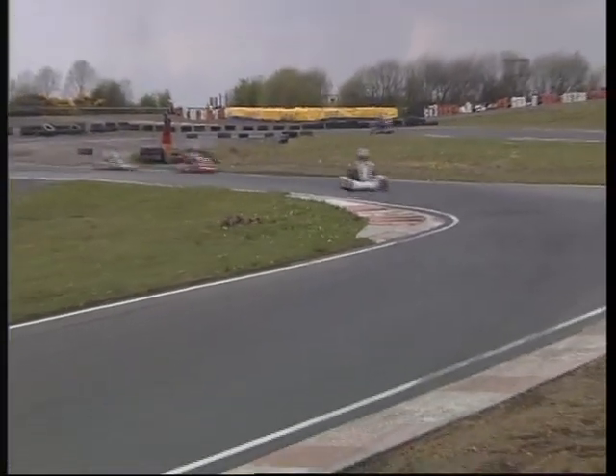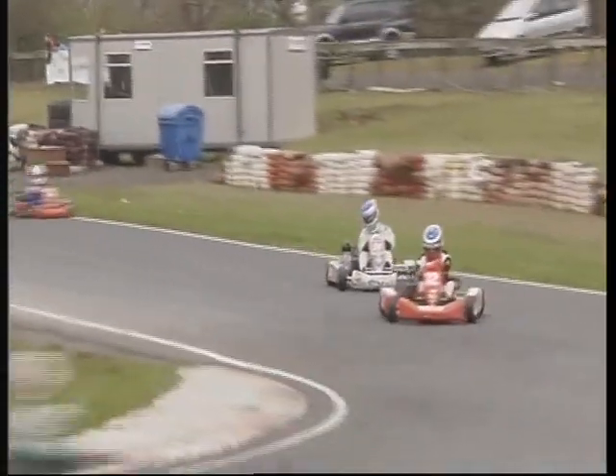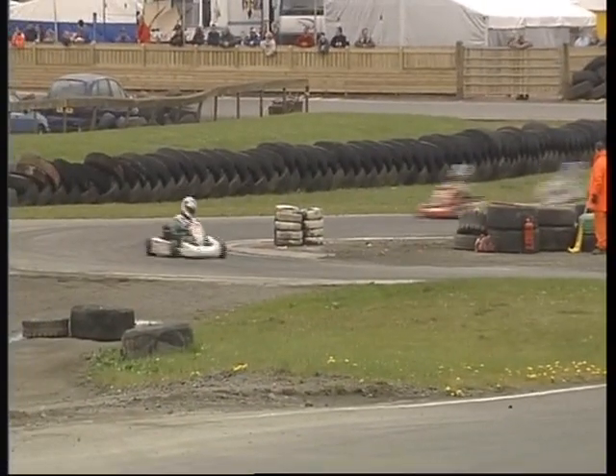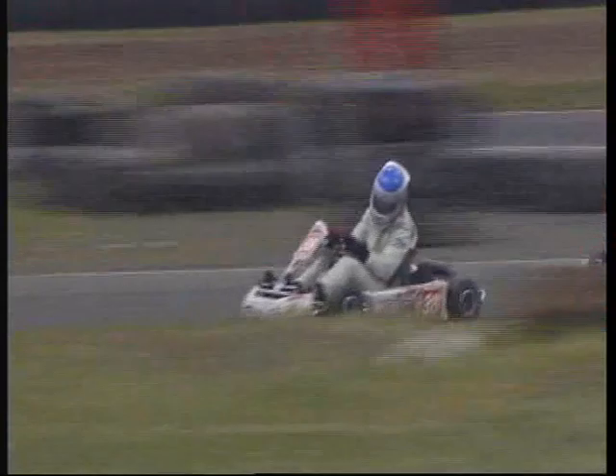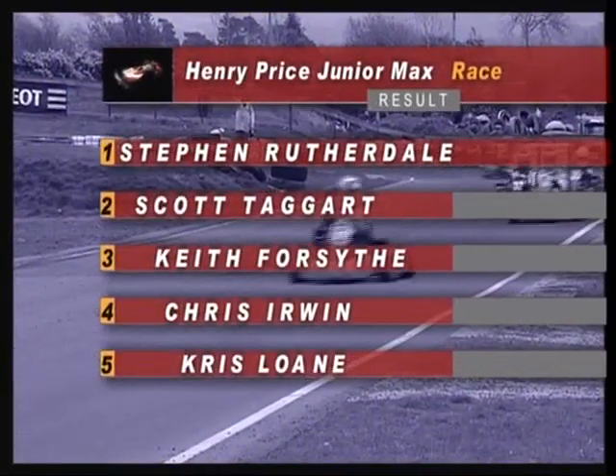Using all the circuit — looking again at Irwin, now under big pressure from Forsyth. But up in front it's Rutherdale, in really quite a lonely position. Taggart has pulled away in second, but there goes Forsyth down the inside of 32, Chris Irwin, in the closing stages. Taggart's got away in second, but Keith Forsyth the Hillsborough driver is now up into third. Irwin still with him, number 32, that red outfit right behind him. It's been between these two for the Junior Max Ulster title all weekend. Forsyth had two wins in the wet yesterday; Irwin has had wins too. In the end, it's Stephen Rutherdale who takes it from Scott Taggart and Keith Forsyth.